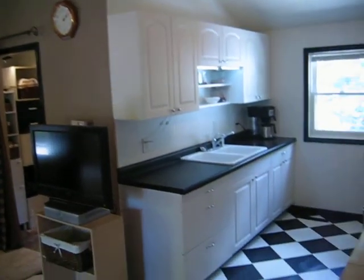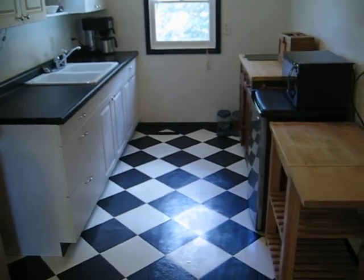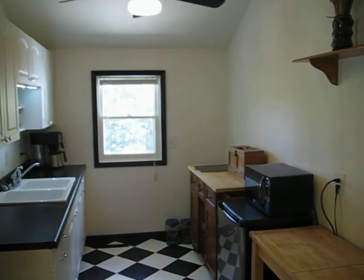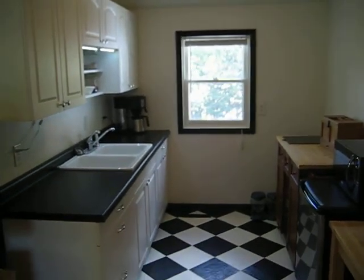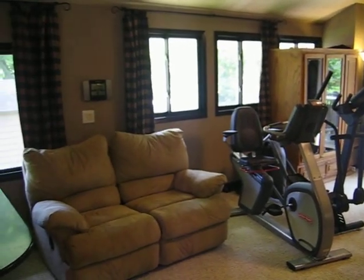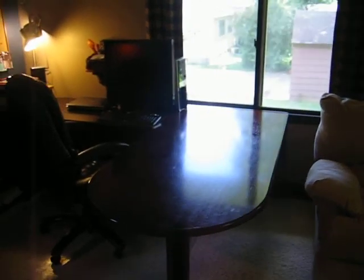We do have a kitchenette up here. Lots of space up here. A big desk area.